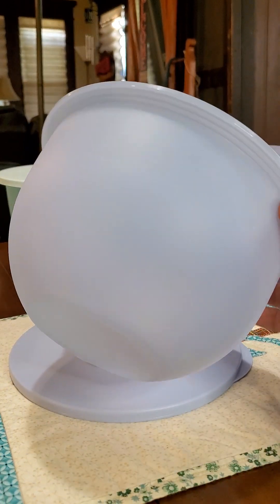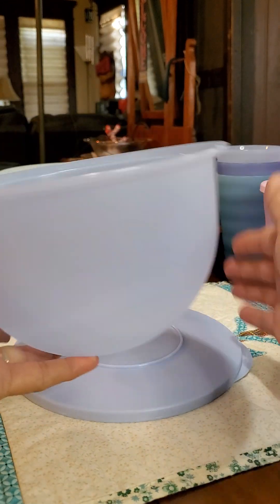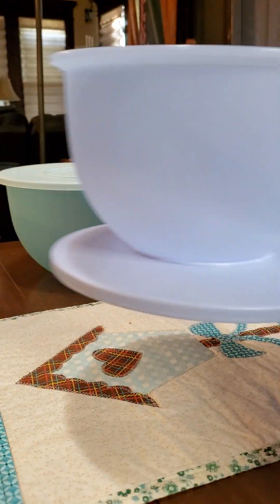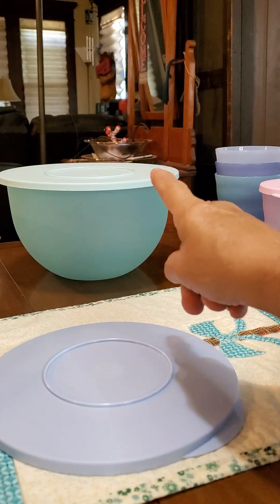The bowls are also practical because they have a great shape, so you can put an electric hand mixer in them. They're deeper than some of our other bowls and they're perfect for mixing. This is a 10-cup size, this one's five and a fraction, and then that 18-cup size.